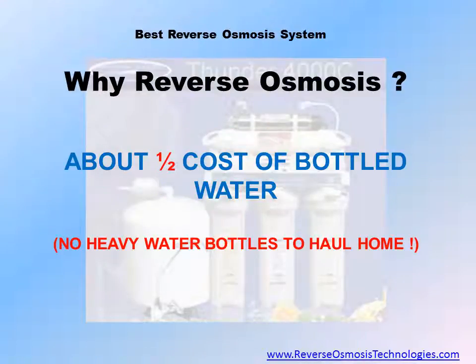No brand of bottled water is more pure than water purified with your own reverse osmosis system. Hauling heavy bottles of water from the store will be a thing of the past once you've installed your own reverse osmosis system, and your reverse osmosis water will cost about half the cost of bottled water.